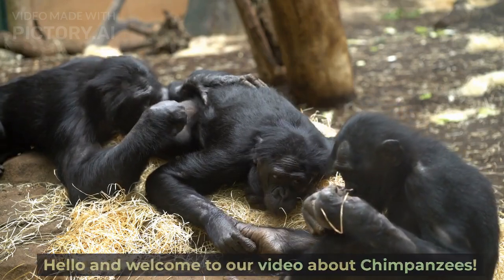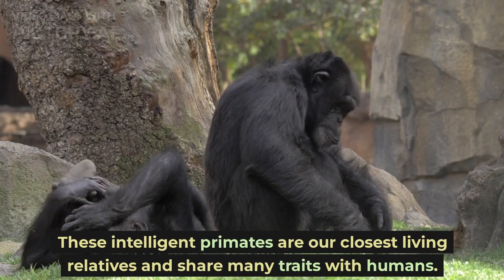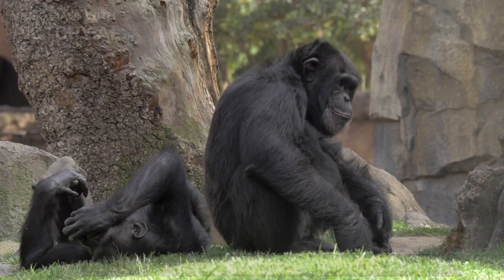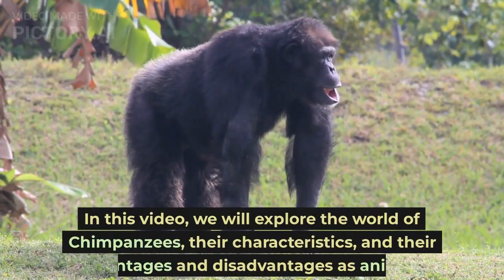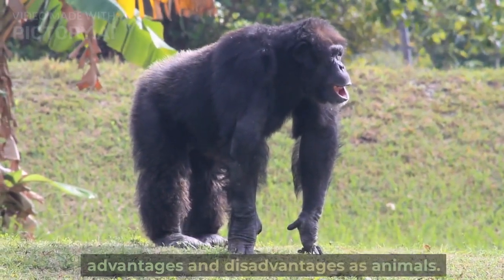Hello and welcome to our video about chimpanzees. These intelligent primates are our closest living relatives and share many traits with humans. In this video, we will explore the world of chimpanzees, their characteristics, and their advantages and disadvantages as animals.